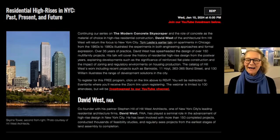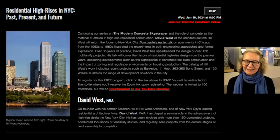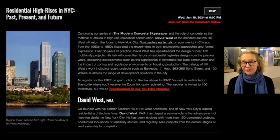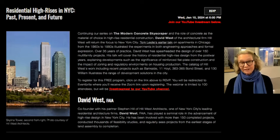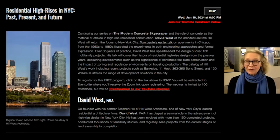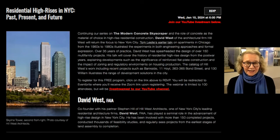Hello, everybody. Welcome. Thanks for joining us tonight, the first of our 2024 lectures and part of a continuing series in the modern concrete skyscraper. Tonight we have as our speaker, David West, who is co-founder with his partner Stephen Hill of Hill West Architects, a firm that specializes in but is definitely not limited to housing—a practice that they started in 2008 after David had spent some 35 years in the world of New York architecture.